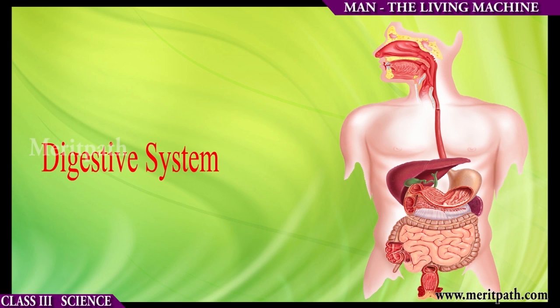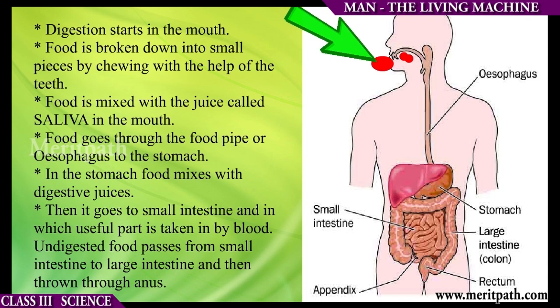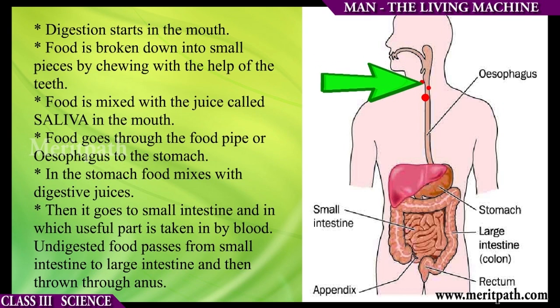The digestive system helps to break the food that we eat into a simple form. Digestion starts in the mouth. Food is broken down into small pieces by chewing with the help of the teeth. Food is mixed with the juice called saliva in the mouth.